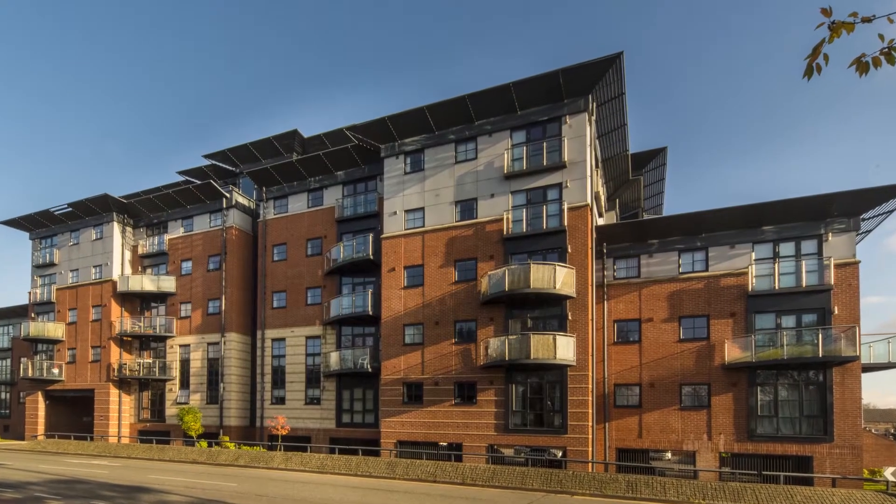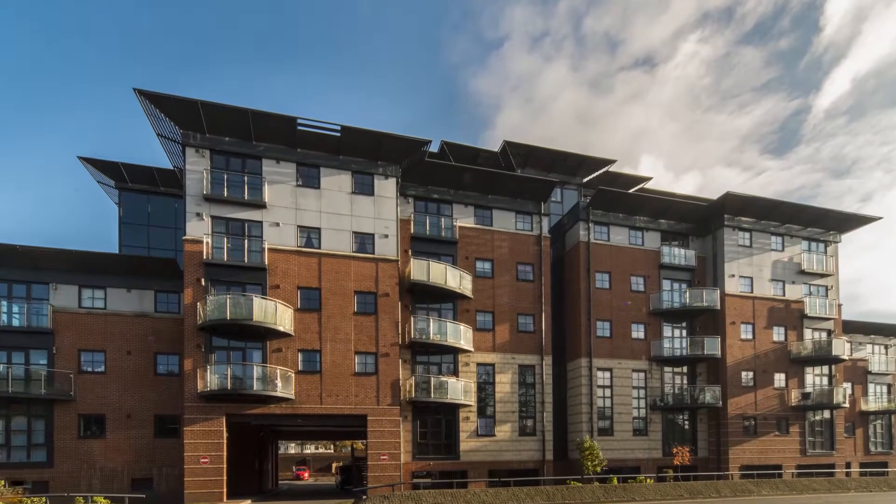We're acquiring three flats in this property, which is only 950 metres away from Tainbridge Parkway railway station, a 16-minute direct journey through to Birmingham New Street Station.